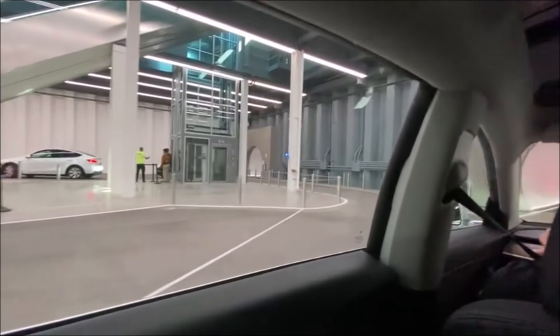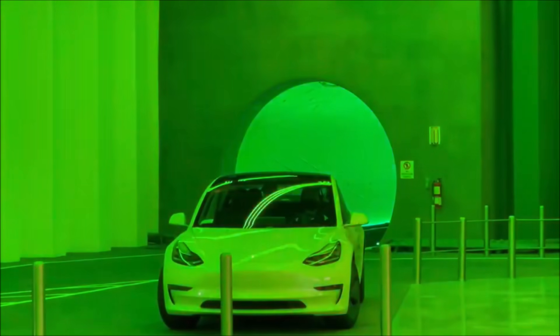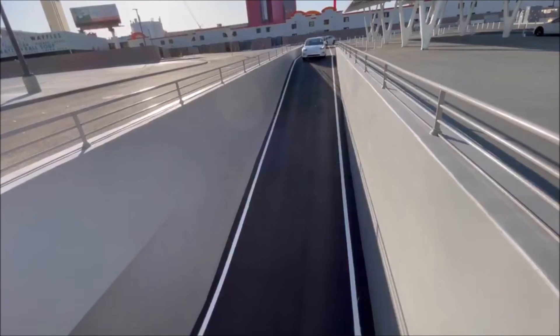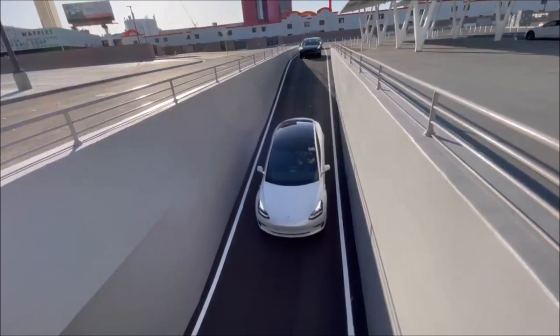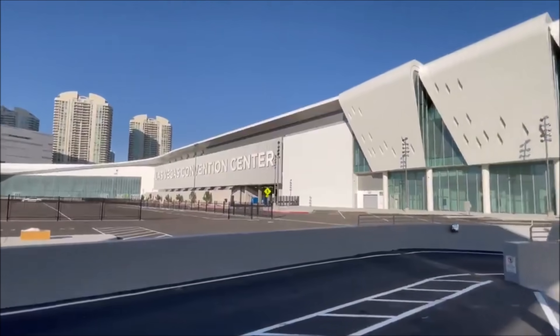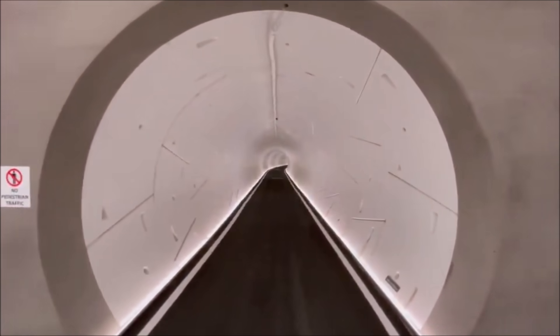For years, public transportation has been a struggle for Las Vegas visitors. Limited options combined with high prices have made walking a more viable option. However, the LVCC loop from the Boring Company won't break the bank and will get visitors from point A to point B in a fraction of the time. Projections estimate that the loop will move 8,000 people every hour.